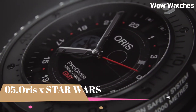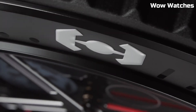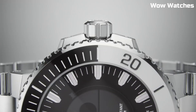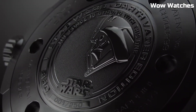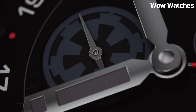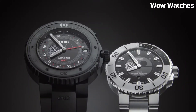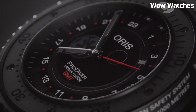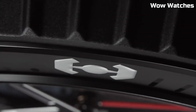Number 5: Oris x Star Wars. Oris collaborates with Star Wars, fusing two beloved universes in a limited-edition collection that captures the hearts of fans and watch enthusiasts alike. The timepieces pay homage to iconic characters, starships, and planets, crafted with meticulous attention to detail.